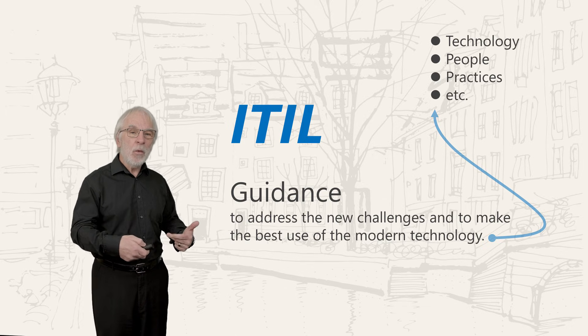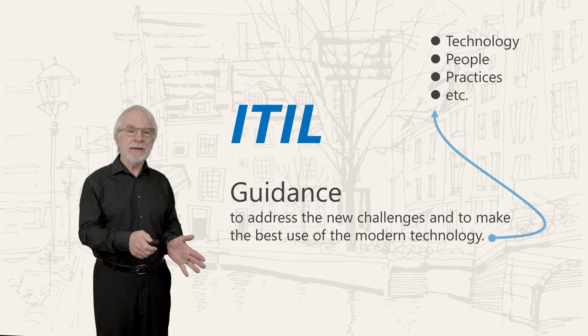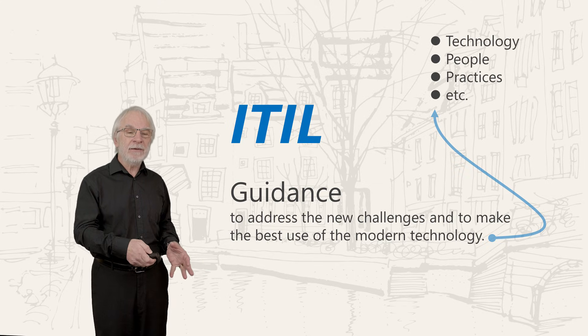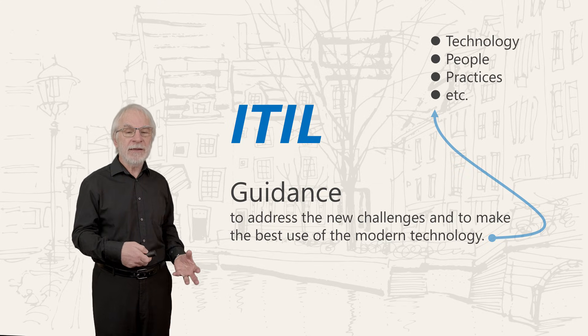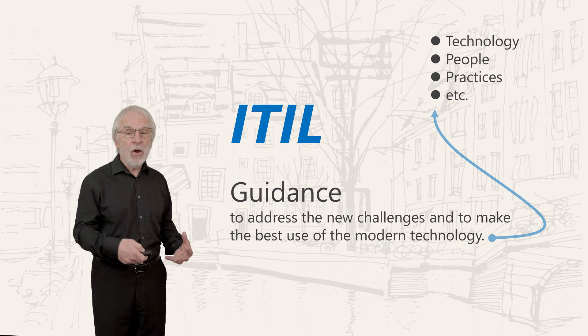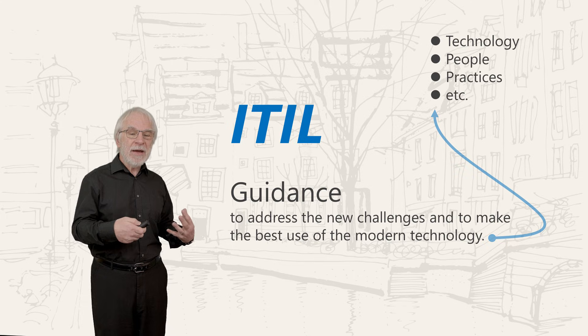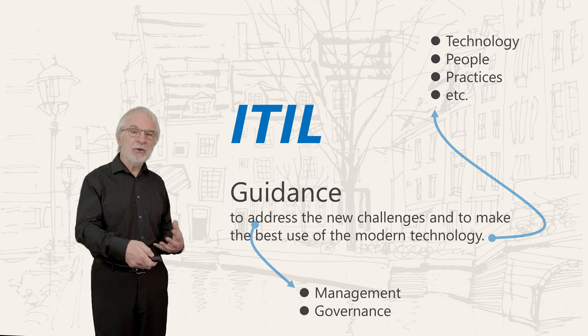This is all about overlaps and interfaces and coordination. Don't worry too much if you can't see a line between the things we talk about. It's understanding the principles that matter, and coordinating is actually your job. What we're trying to do is to deliver management and governance of our services.